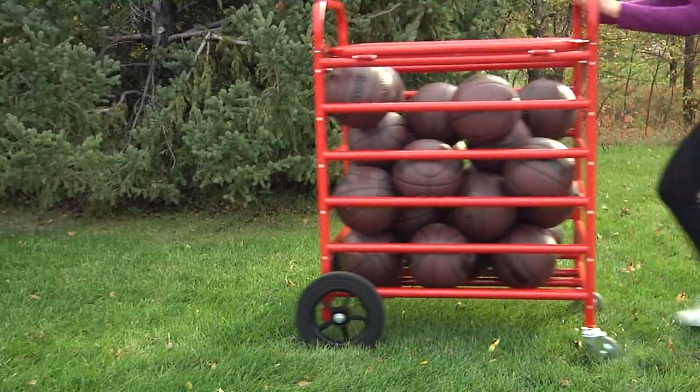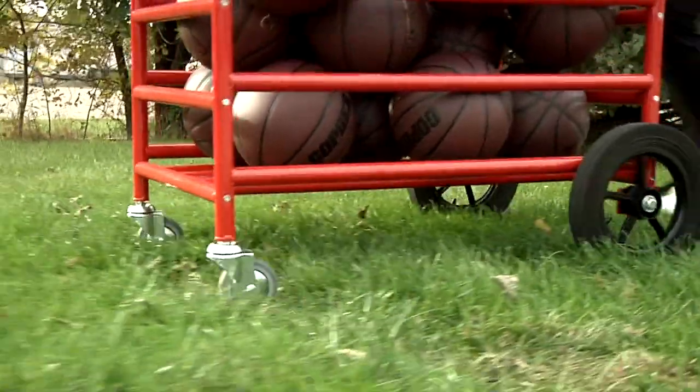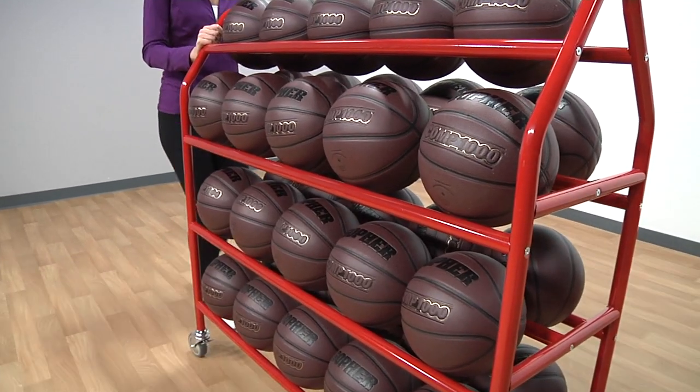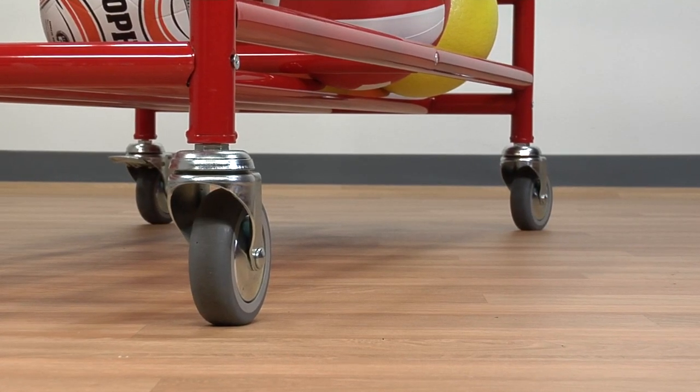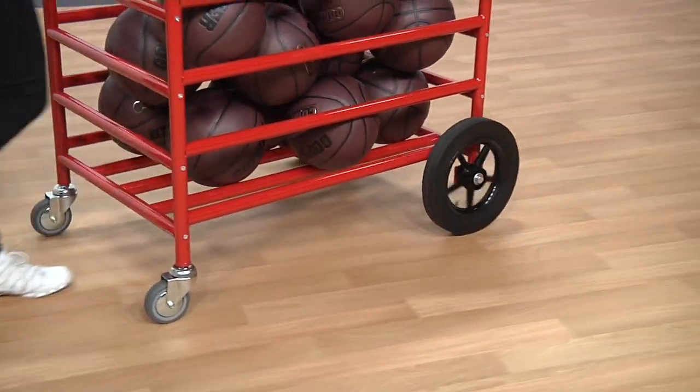Experience extreme portability and accessibility with the Titan Max and full-size ball carts, as well as the Titan 20 and 35 ball racks. Non-marring 4-inch diameter ball-bearing swivel casters glide smoothly across floors from room to room.